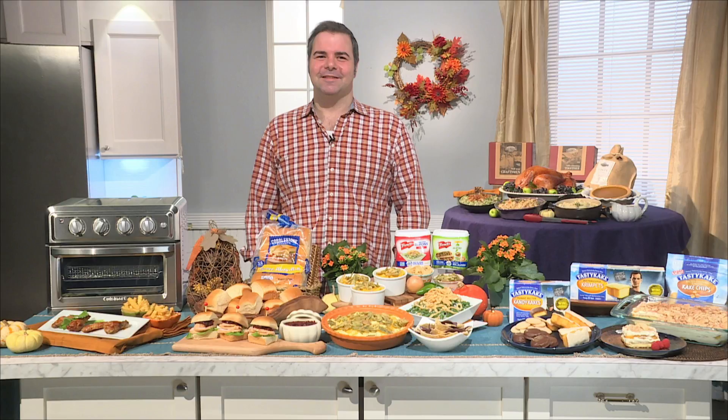For leftover Thanksgiving, I like to throw a slider party a day or two afterwards. What I do is take Cobblestone Bread sweet party rolls — they have a mild sweet flavor, perfect for a snack or meal accompaniment — and put all the leftovers in there: turkey, relish, stuffing, whatever you want. Cobblestone Bread is perfect for that. They have recipes on the package and a link online to watch how to make different recipes with a chef.